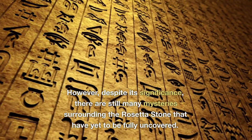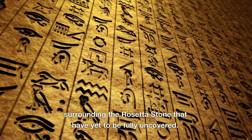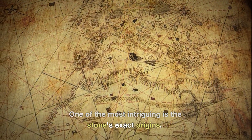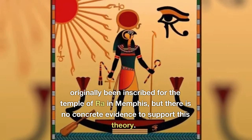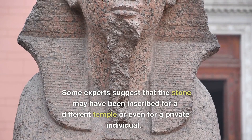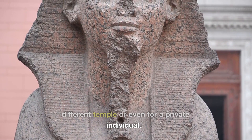However, despite its significance, there are still many mysteries surrounding the Rosetta Stone that have yet to be fully uncovered. One of the most intriguing is the stone's exact origins. The stone is believed to have originally been inscribed for the Temple of Ra in Memphis, but there is no concrete evidence to support this theory. Some experts suggest that the stone may have been inscribed for a different temple or even for a private individual.